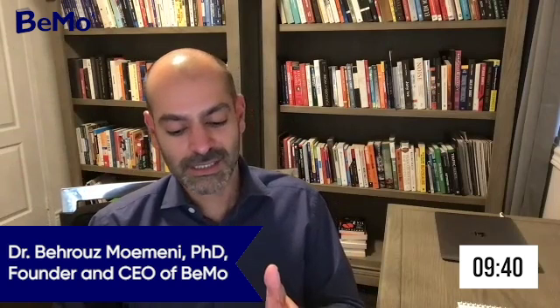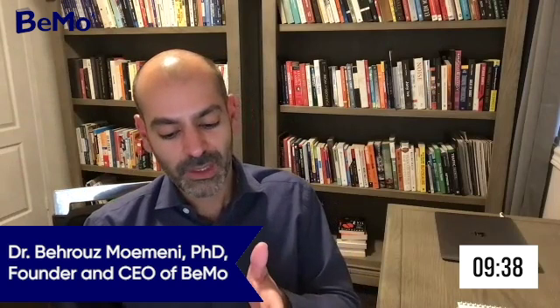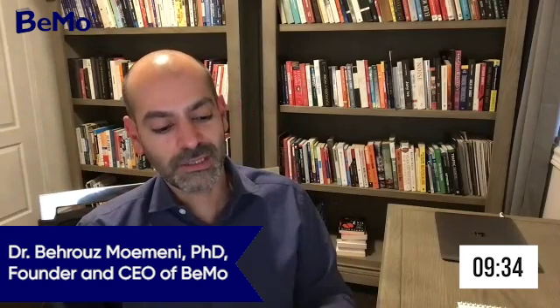My name is Beruzmo Menni, I'm the CEO and founder here at BMO. I'm joined with Meng Yang, who is one of our senior admission experts. Meng, let's first talk about the most important factors that one needs to consider before even going into choosing a school list.